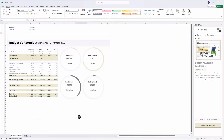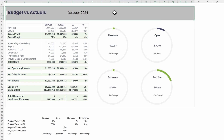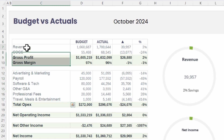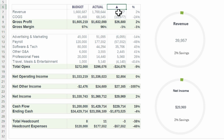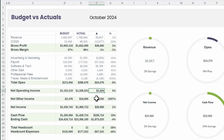Now let's go over how to build the budget versus actuals template. I have a title, the period, and columns for Budget, Actuals, the dollar variance, and the percentage variance — so the important KPIs. This is essentially a summarized P&L, and then I have cash flows and headcount as well. I entered in the budget values and the actual values.